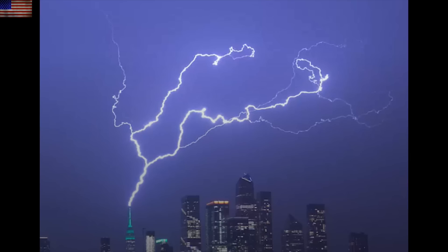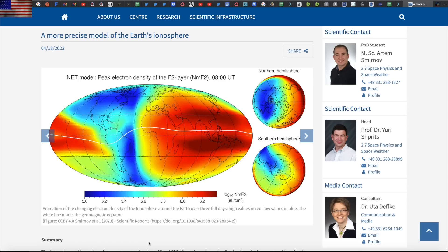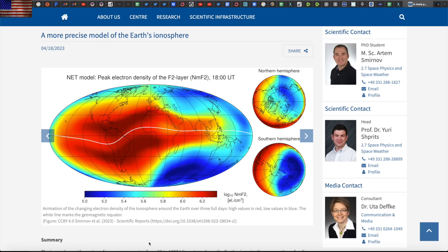If anyone caught the New York City lightning storm, you know that one of the spectacular strikes was an upward bolt. Not only is lightning overall on the increase, but these upward bolts are as well, and they are considered much more dangerous. Veteran observers will recall these discussions from the last couple of years — and yes, it is continuing.